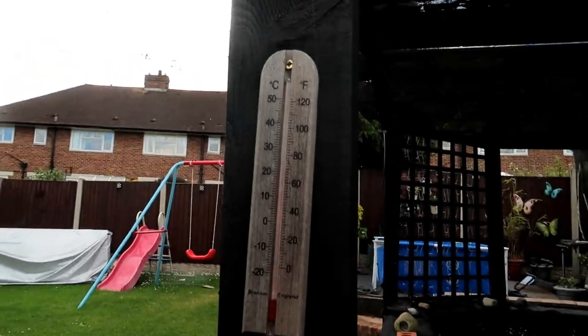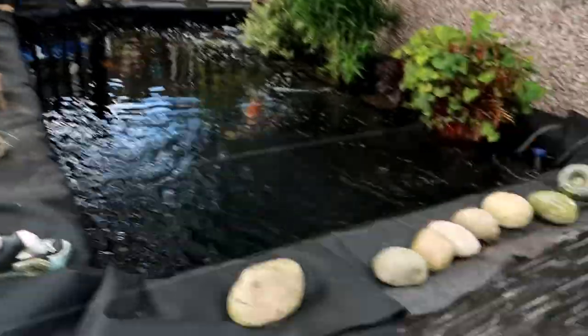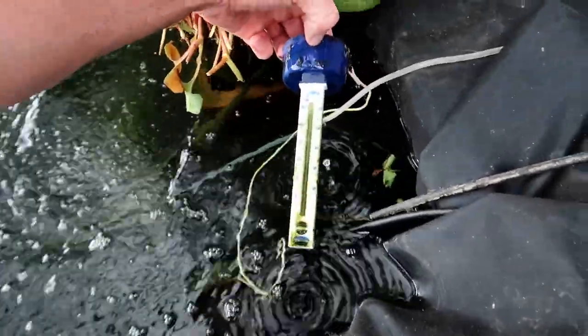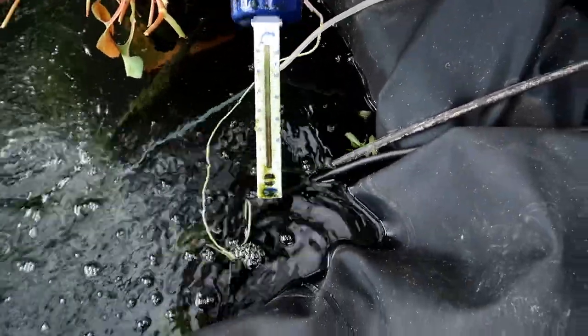It's not very sunny - well it has been, the sun's been in and out - but it's so warm today, it's muggy. It's just over 20 degrees. The pond was about 15 yesterday, it's gone up to about 16-17 now.